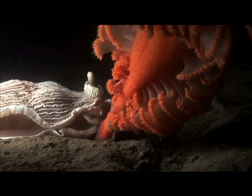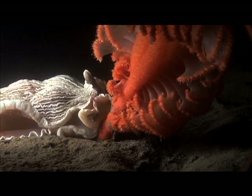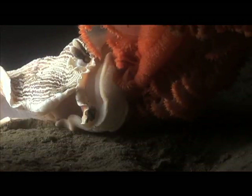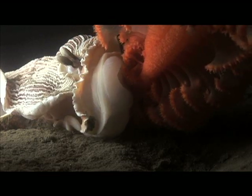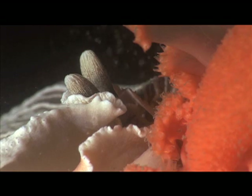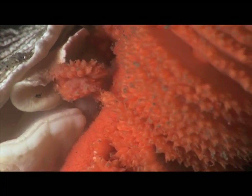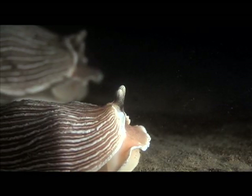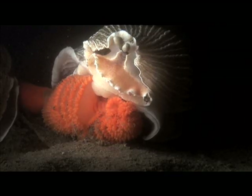The nudibranch combs the body of the pen with its sensitive underside, looking for a place to bite. Its preference? Bite-sized clumps of polyps. The unrelenting nudibranch cuts away at the sea pen with its bony beak. With each penetrating bite, it pulls away fleshy morsels. Perhaps lured in by the scent of the wounded sea pen, other striped nudibranchs join the attack.